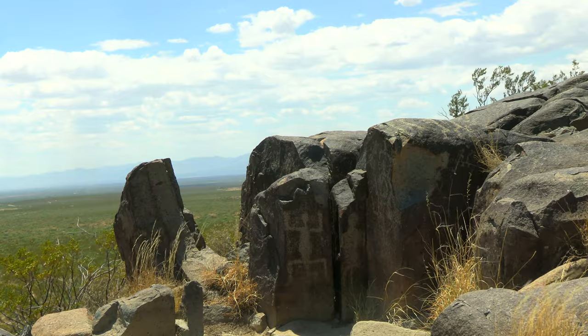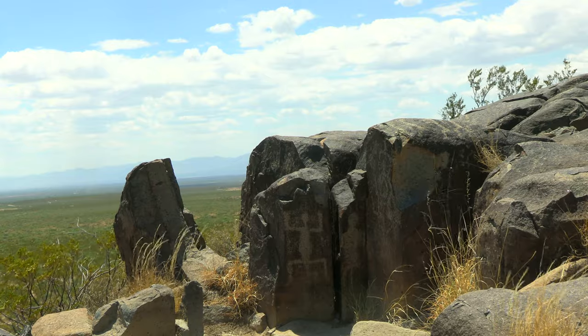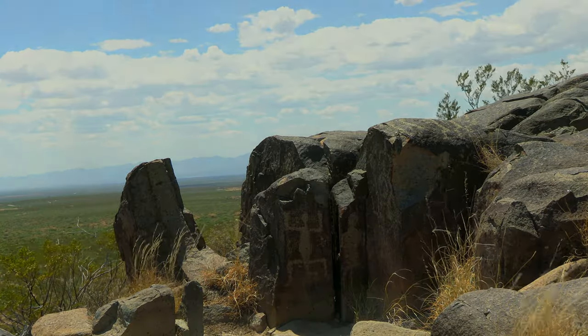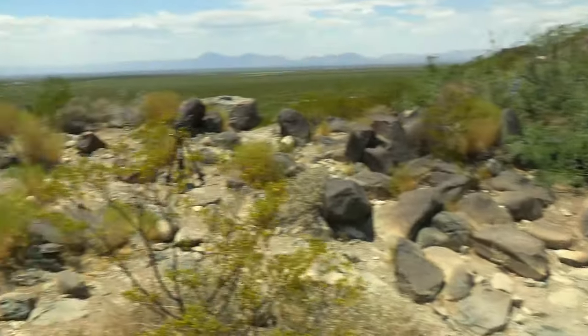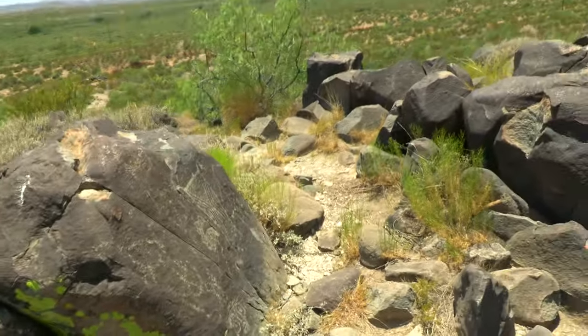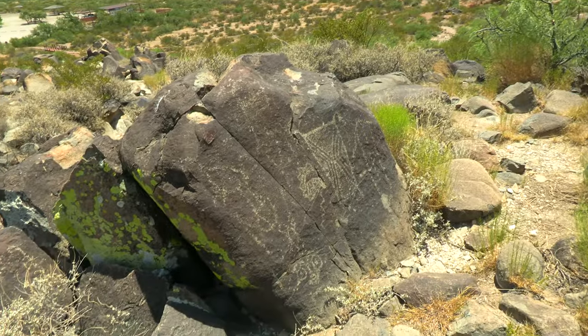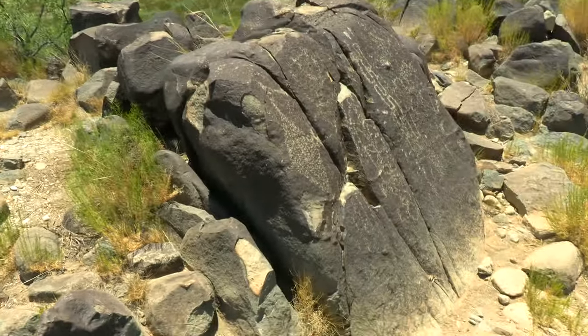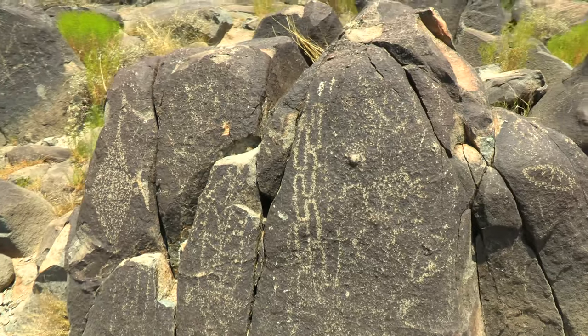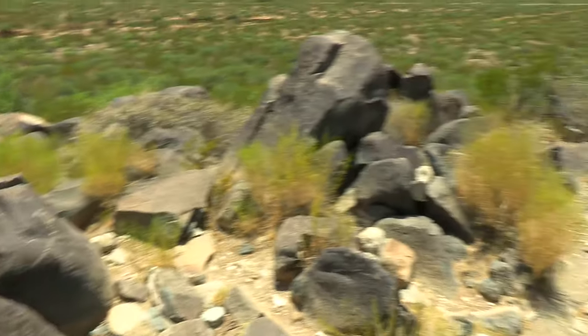We began our hike at high noon, and what we saw was truly incredible. Right at the beginning of the hike, there are some petroglyphs here. This area is known as face mask petroglyphs. It's really, really cool, and they are amazing.